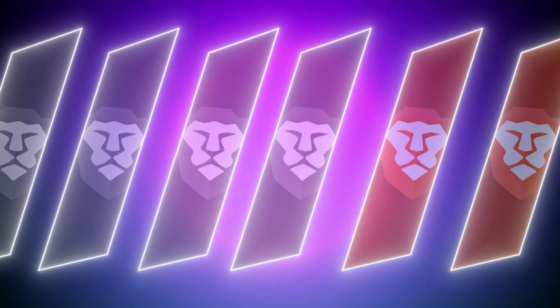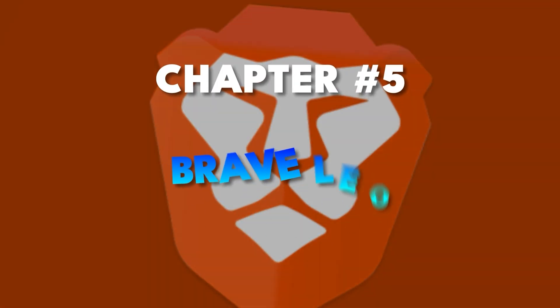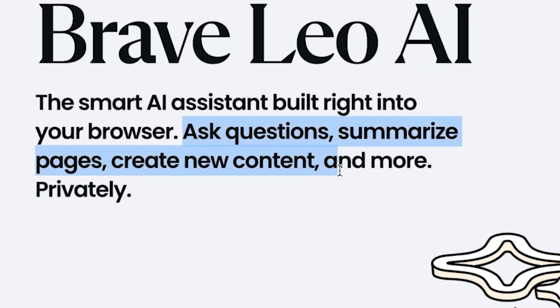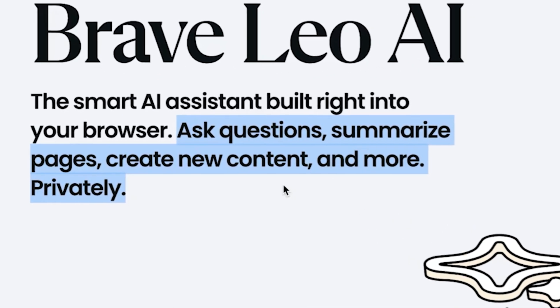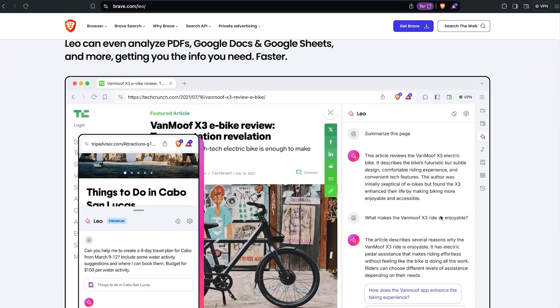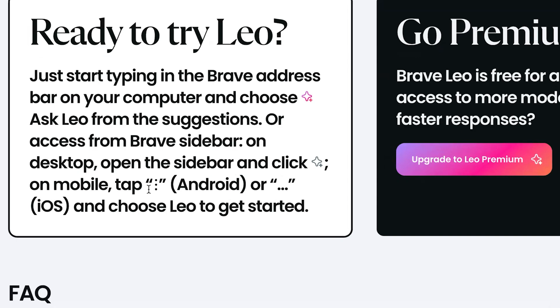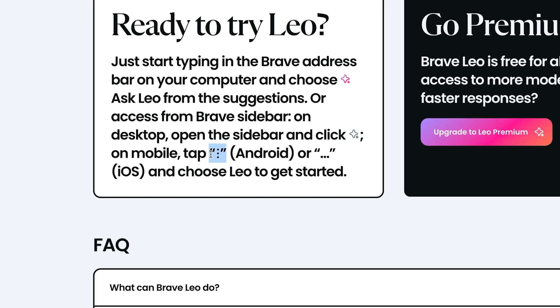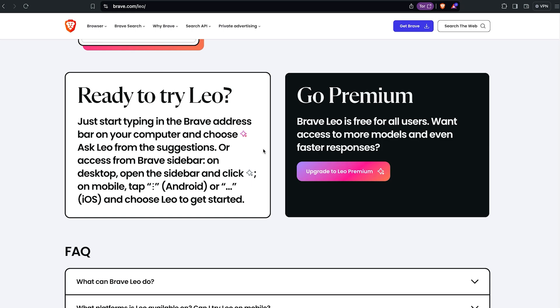So now it makes sense how Brave is faster — you have no ads, you don't get tracked, and you have your privacy. Lastly, I want to talk about Brave Leo AI. You can basically just ask questions, summarize pages, create new content and more, privately. It opens in the sidebar on desktop. On Android or iOS, you can tap the three dots icon and Leo will open up so you can talk to it like any other LLM.